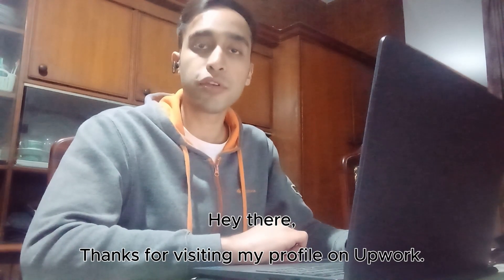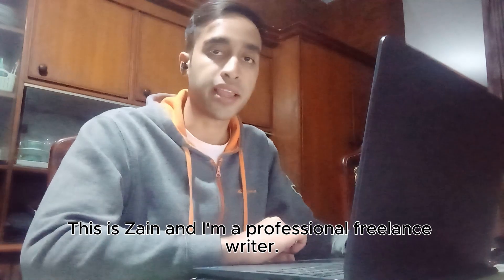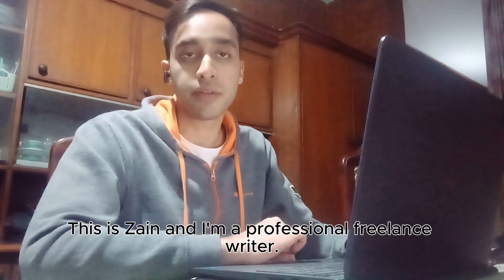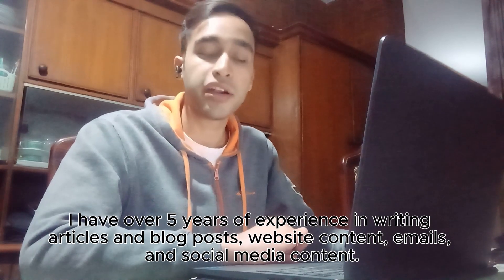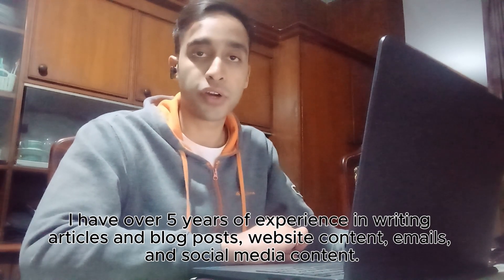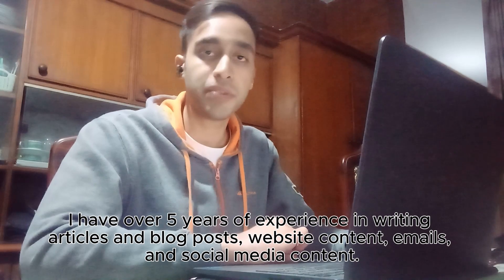Hey there! Thanks for visiting my profile on Upwork. This is Zain and I'm a professional freelance writer. I have over five years of experience writing articles and blog posts, website content, emails and social media content.